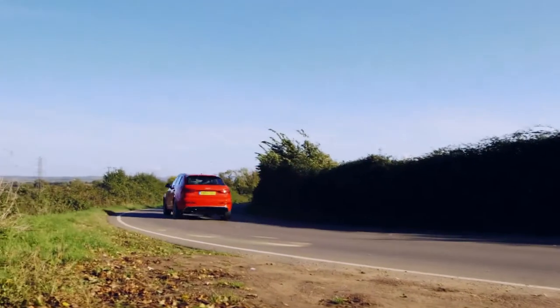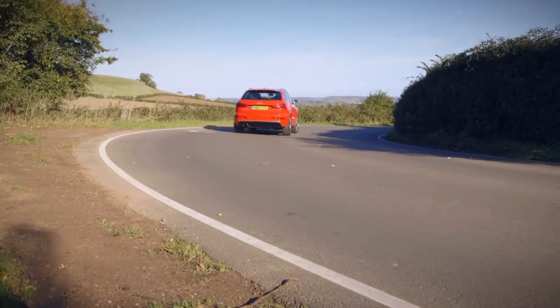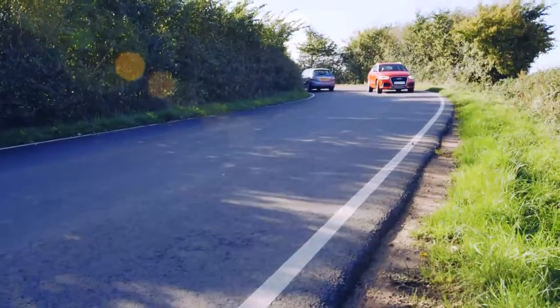As you'd expect, it's got masses of grip in corners and the steering is really nice and direct. But the ride is pretty harsh on bumpy roads. If you want to liven up a dull drive, slip the transmission into S and it'll open up the exhaust more, giving it a throatier noise.